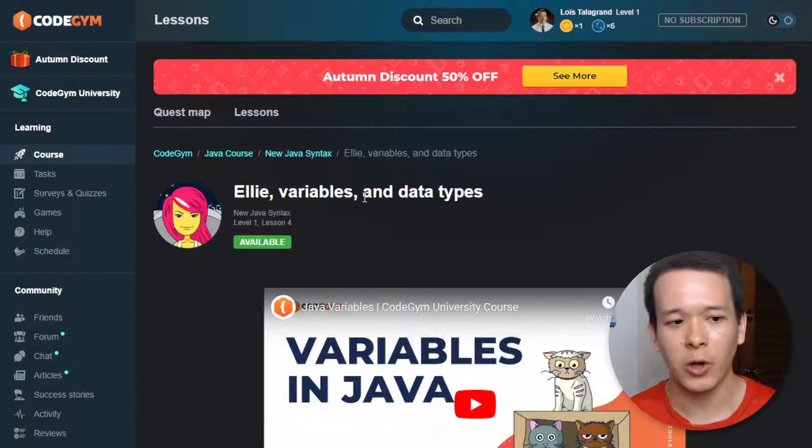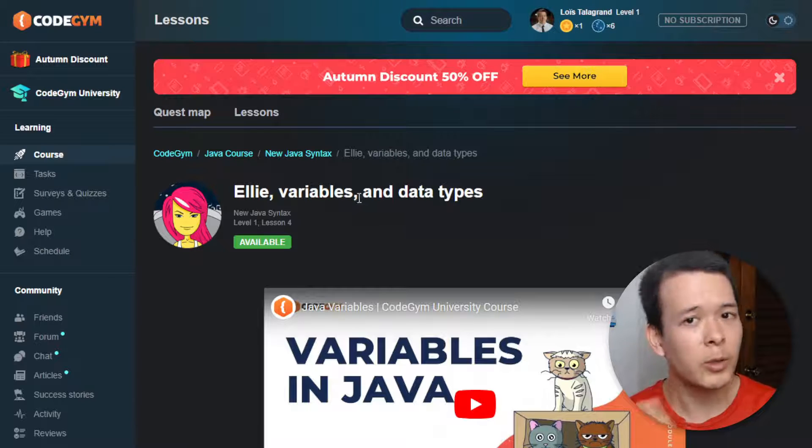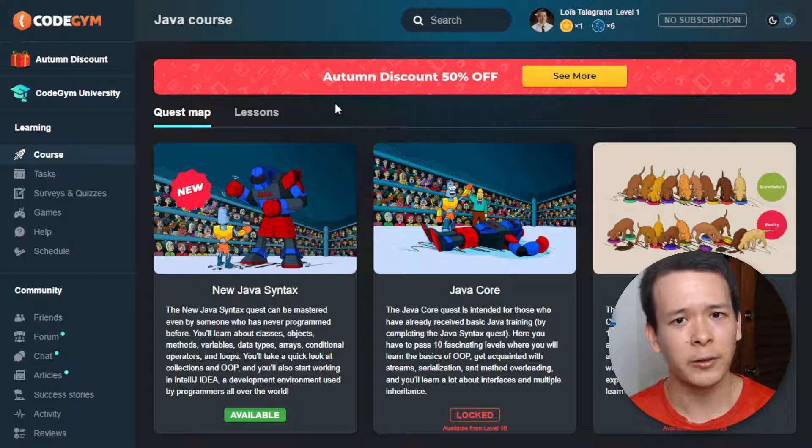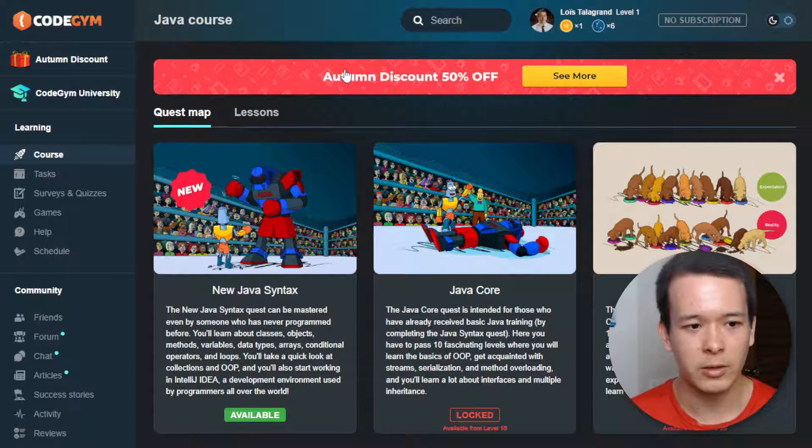The first thing I want to talk about — and I'm going to talk about pricing a little bit later — is the UVP, the unique value proposition of CodeGym: what makes it unique.